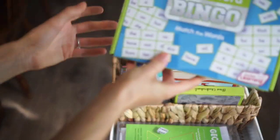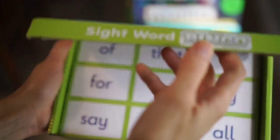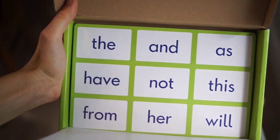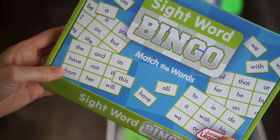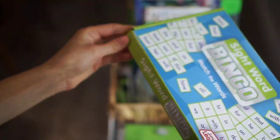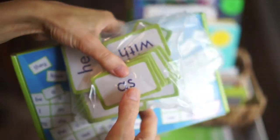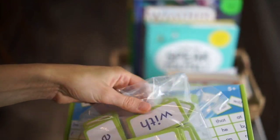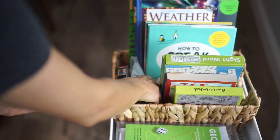We just started this yesterday — it's a sight word bingo game. It comes with four different cards and each card has all the different sight words on it. We normally play this with my kindergartner. He lays out all four cards at the same time, and then we draw from little cards kept in a separate baggie since they don't fit in the box very well. He's actually doing really, really well with sight word bingo. I love turning everything into a game because it really does make learning come to life and they enjoy it.